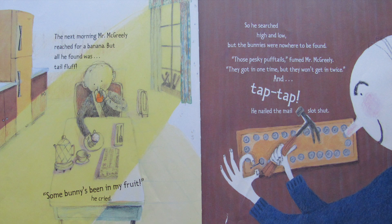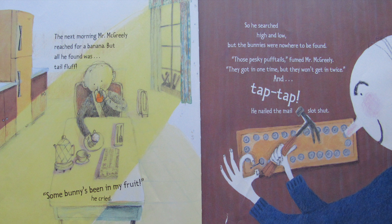The next morning Mr. McGreeley reached for a banana but all he found was tail fluff. Some bunny's been in my fruit, he cried. So he searched high and low but the bunnies were nowhere to be found. Those pesky puff tails, fumed Mr. McGreeley — they got in one time but they won't get in twice. And tap tap, he nailed the mail slot shut. That night an icy rain prickled down. Then tippy tippy tippy jump down the chimney, tippy bump. Three little bunnies cozy inside. Now tippy tippy tippy hide.